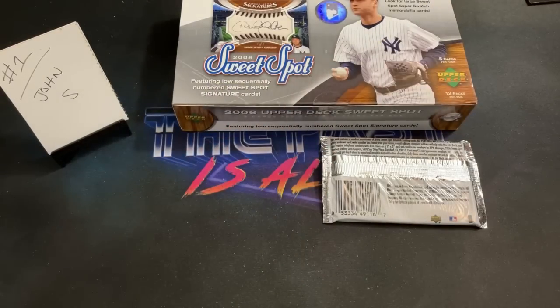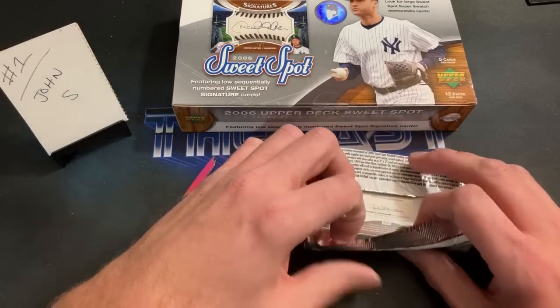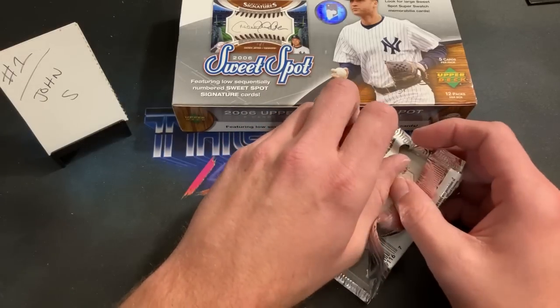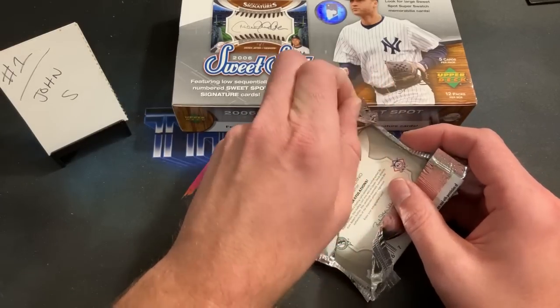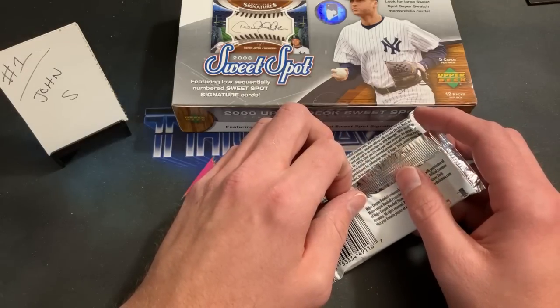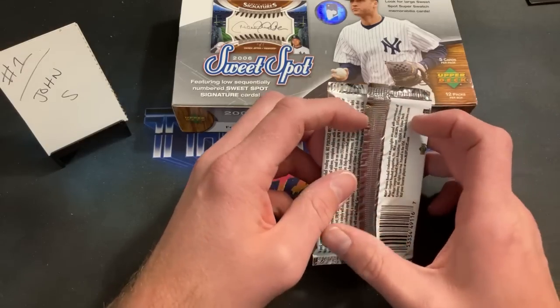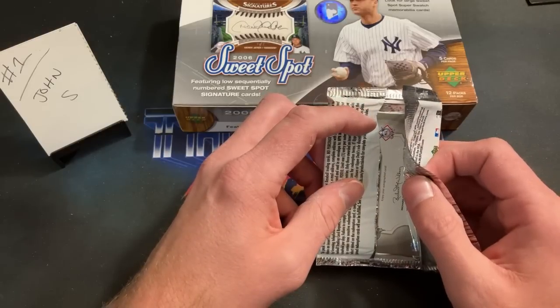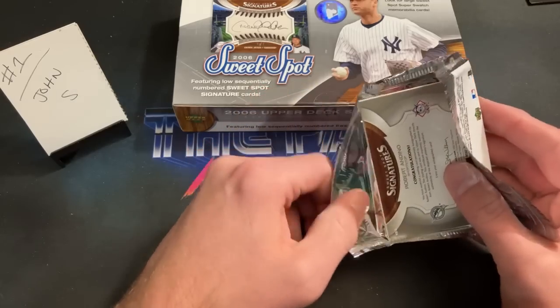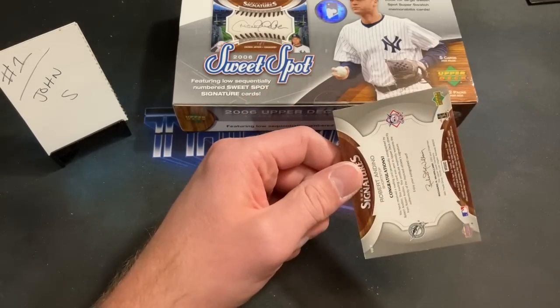Should we save the autograph till the very end and leave everyone in suspense? The chat seems split — some want to see it now, some want to wait. It looks like more people want to see it, so let's go. I can already see the name.